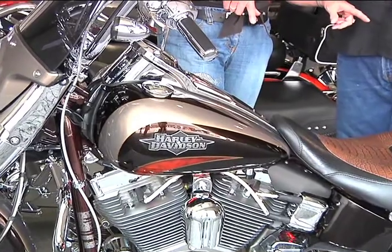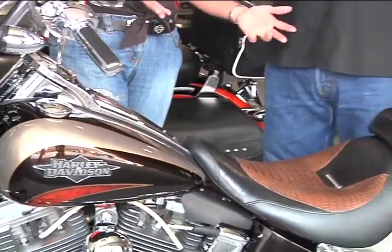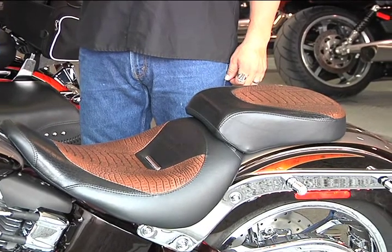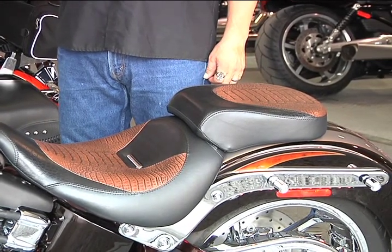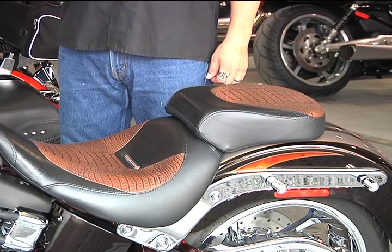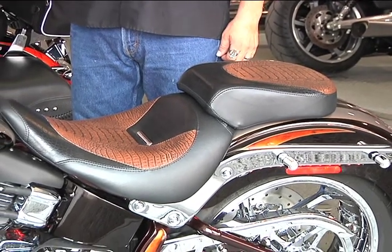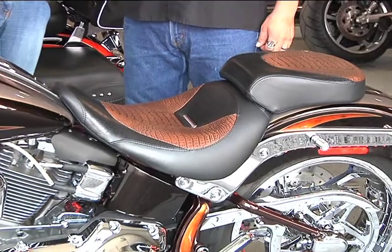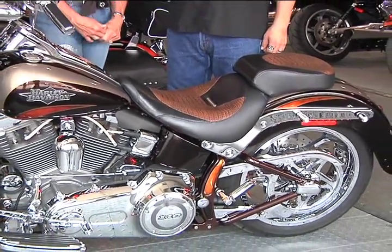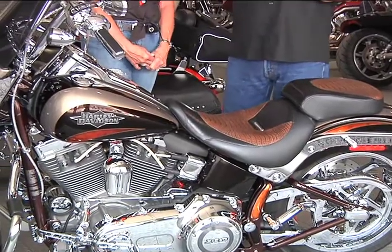We just changed the seats — Bitchin' Stitchin' in Denver, Colorado did the seats and padded them both. It has a back buddy seat that matches it, but we took it off for the show. And now we're going to do pinstripe, a band on both of the bags and a little bit on the air cleaner to match. Very nice.